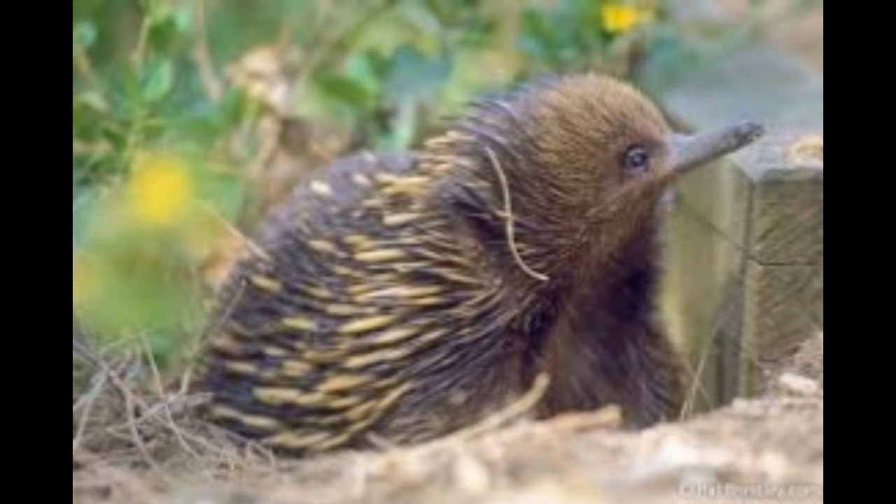While the platypus is a semi-aquatic animal with unusual physical features, spiny anteaters are terrestrial. Both are found in New Guinea and Australia. The spiny anteater may resemble a porcupine or a hedgehog in looks, but they are not related to each other. Even the anteaters of South America are not closely related to these primitive animals, believed to have evolved millions of years ago.